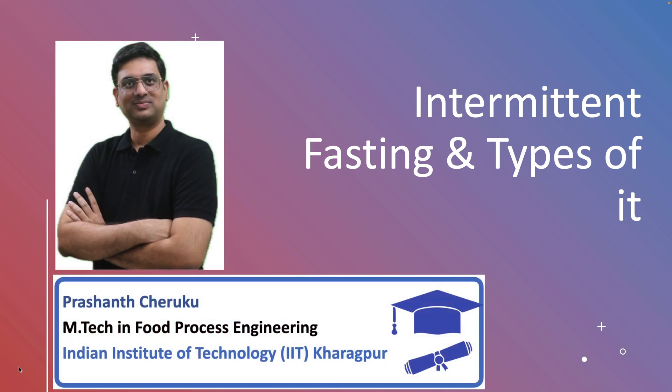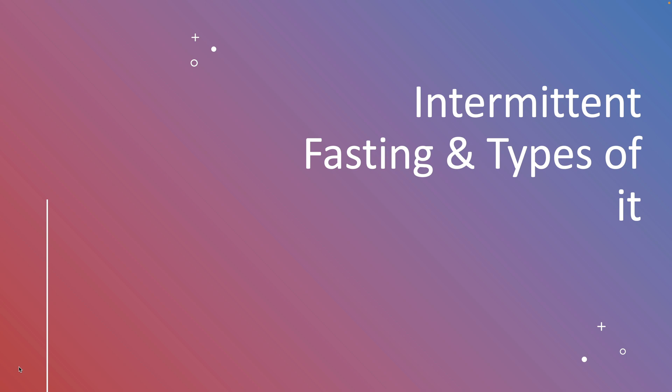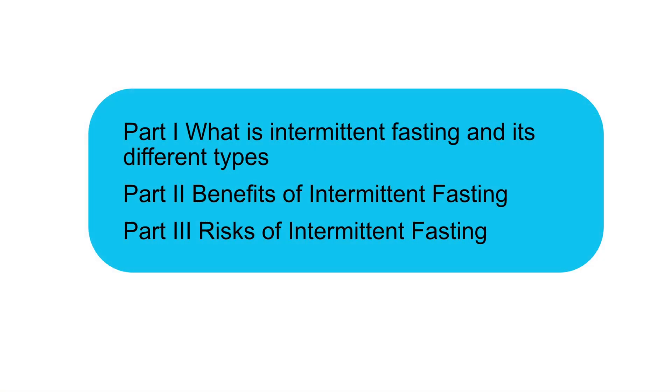Hello friends, I am Prashant. Welcome to Research Your Food Knowledge Platform. This video is the first part of a three-part video series on intermittent fasting. In this video, we are going to explain what intermittent fasting is and the different methods of it. In the second video, we are going to talk about the benefits, and in the third, the risks associated with it.